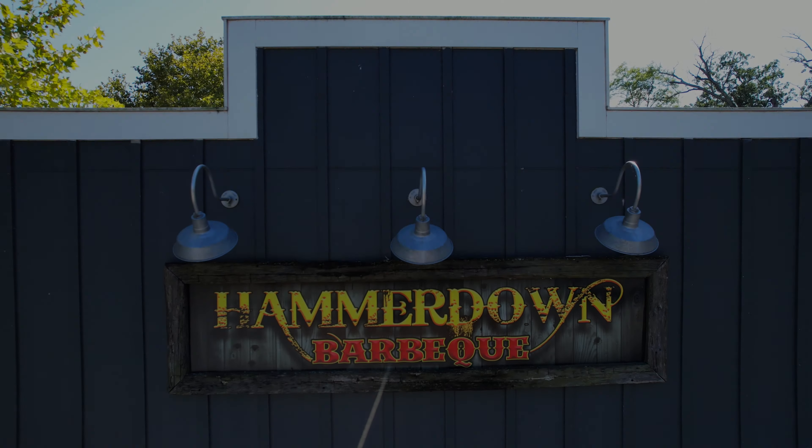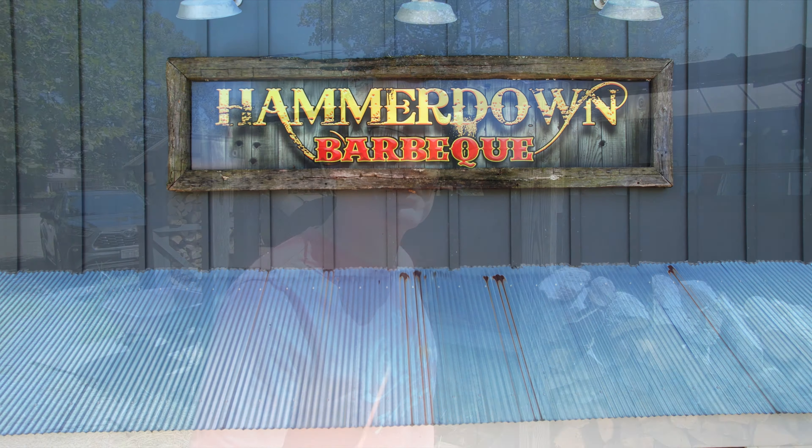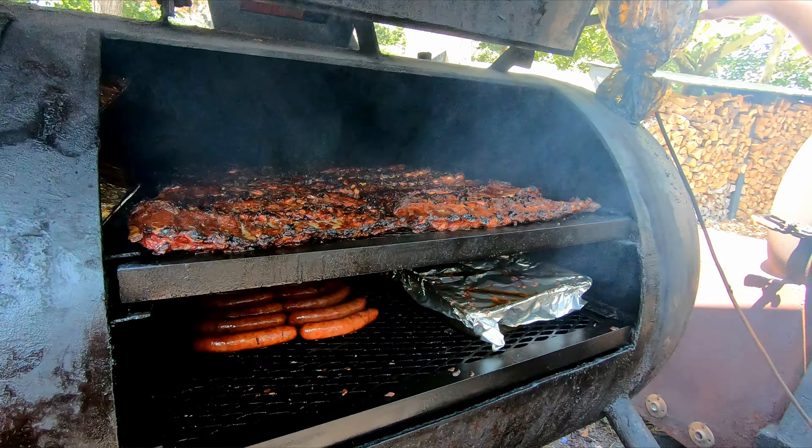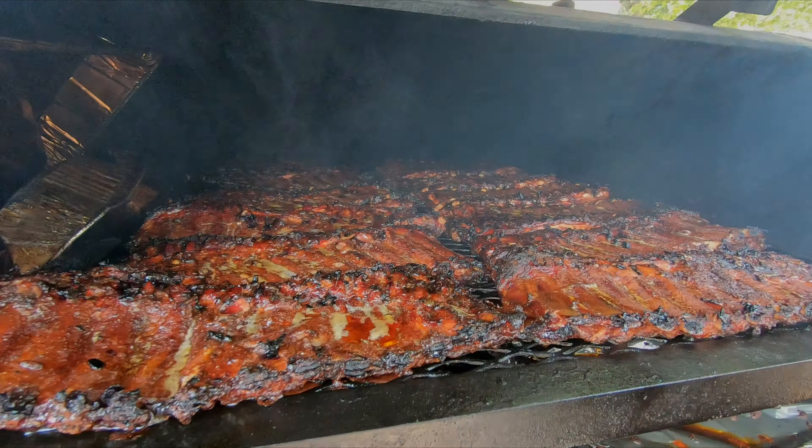Welcome to Hammerdown Barbecue, south of Ashburn on Route 50. Their motto here is real wood, real smoke, real barbecue. The structure was originally an old tea house, and they gutted and renovated it using wood from old barns in the local area.